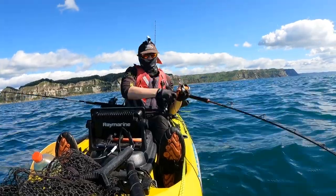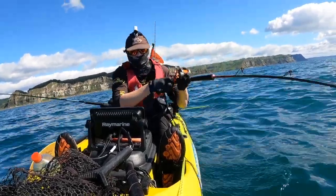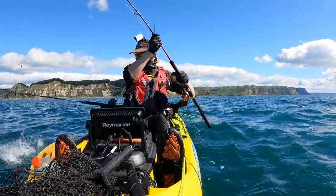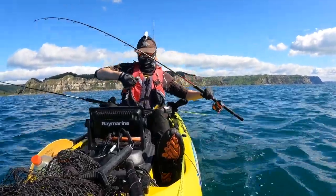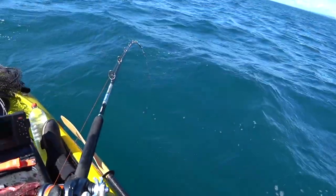A short while later I'd hooked up to the first fish. This kahawai had swum around my other rods so he was destined for bait. I was soon on to another fish and I was hoping this one would be a gurnard.